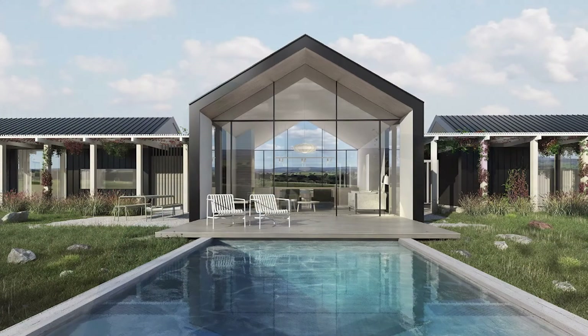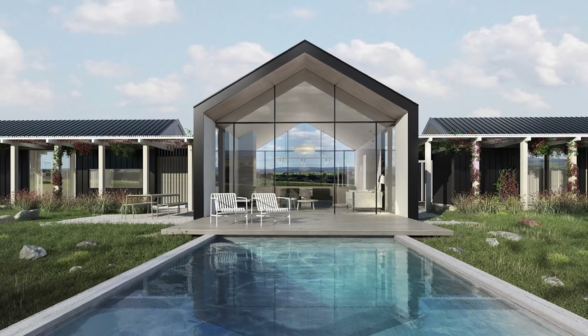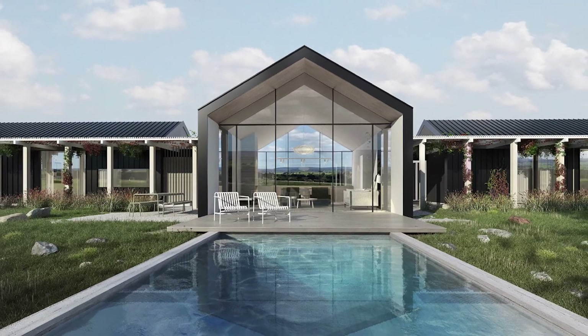Hi everyone, it's Kerri-Ann Spence here. You might remember us from The Block in 2018. We're starting our new challenge and adventure here in country Victoria with our off-grid sustainable living, architecturally designed project called Four Sheds.